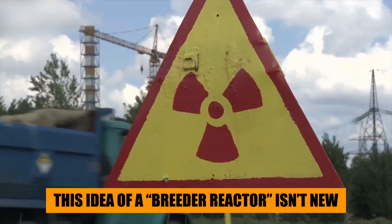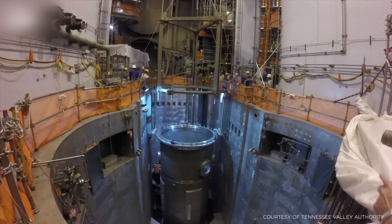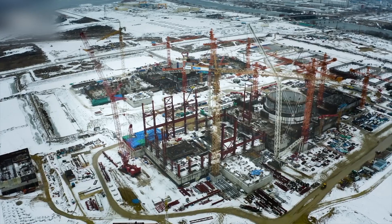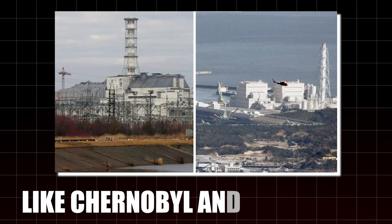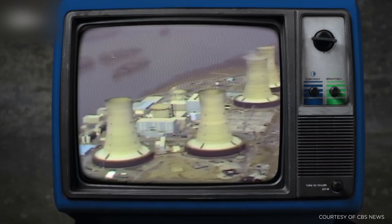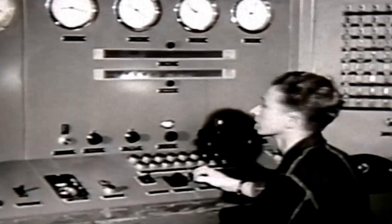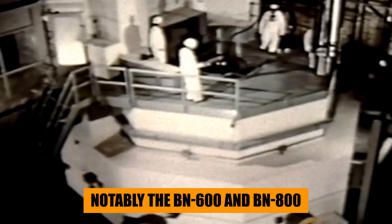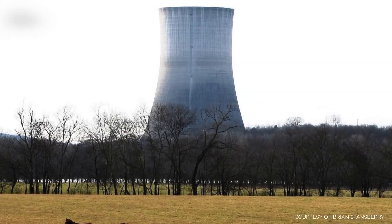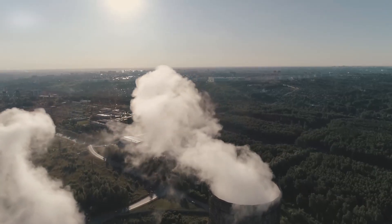This idea of a breeder reactor isn't new. The US, France, Japan, and the Soviet Union all tried their hands at developing such systems through the 20th century. Most failed due to cost, technical complexity, or political pressure after nuclear accidents like Chernobyl and Fukushima. But Russia never fully abandoned the dream. Throughout the 1980s and 1990s, its scientists kept refining the technology through the BN-series reactors — notably the BN-600 and BN-800, both sodium-cooled fast reactors that achieved impressive fuel efficiency and safety records. These prototypes gave Russia something no other country had: decades of hands-on experience with fast neutron systems.